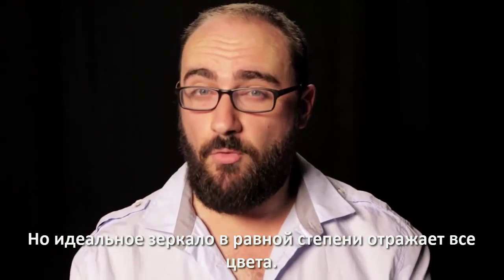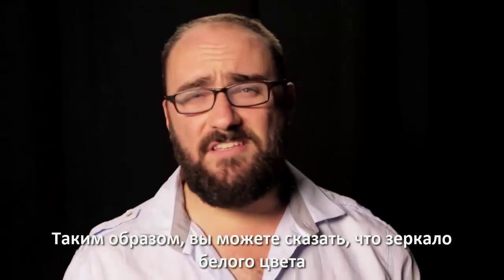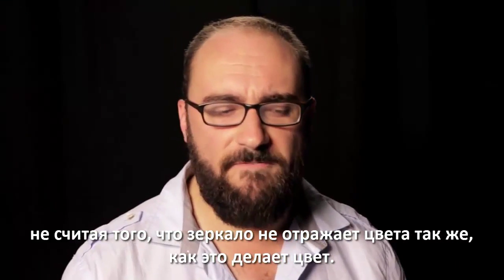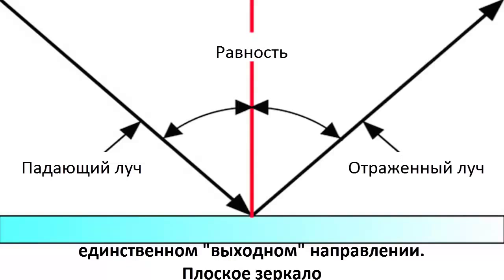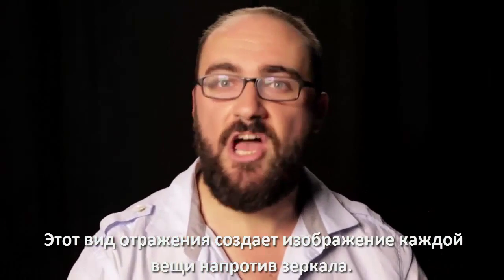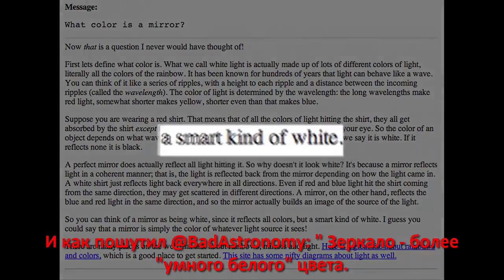But a perfect mirror reflects all colors equally. So in a way, you could say that a mirror is white. Except a mirror doesn't reflect colors in the same way that pigment does. A mirror reflects incoming light in a single outgoing direction — specular reflection, not diffuse. This kind of reflection creates an image of the very thing in front of the mirror. So a mirror is more of a smart white.